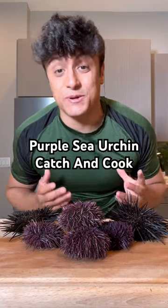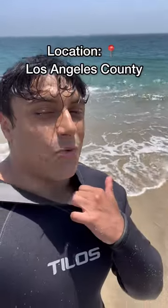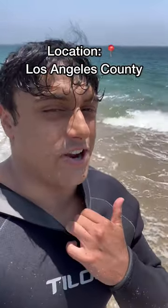I'm in California catching and cooking different species, and tonight on the menu are wild purple sea urchin. Behind me is the water I need to go to to get to the purple sea urchin.